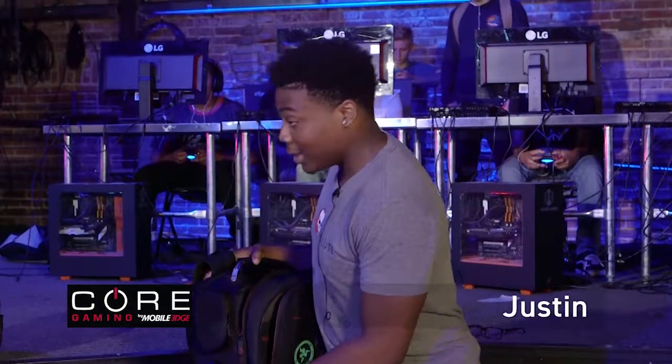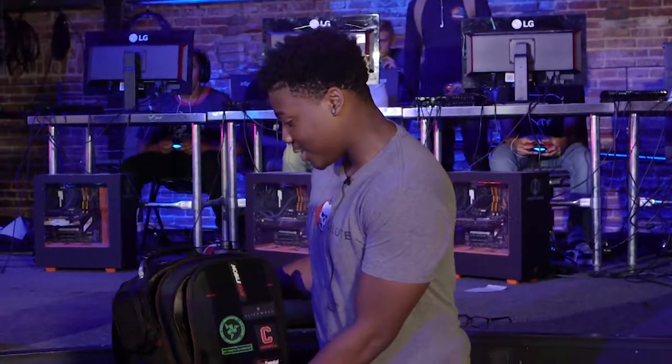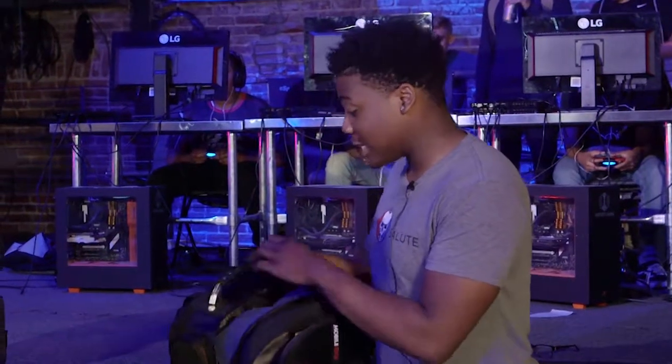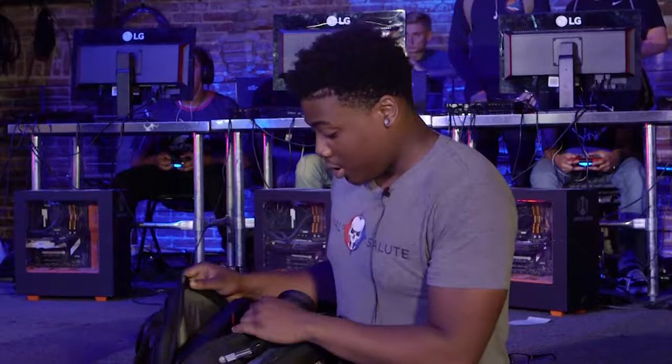I really like this bag — I do prefer it over the Astro bag in my personal opinion because it looks nicer. It has more areas and more space to hold things, and it's a really nice bag. It has a lot of compartments, including an extra back compartment back here that I didn't even notice at first.